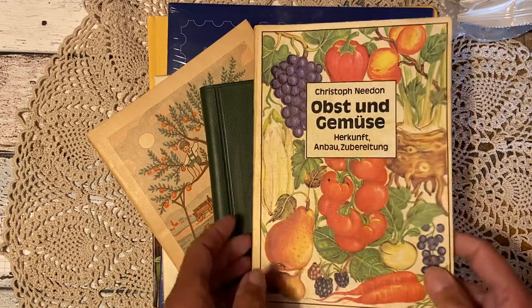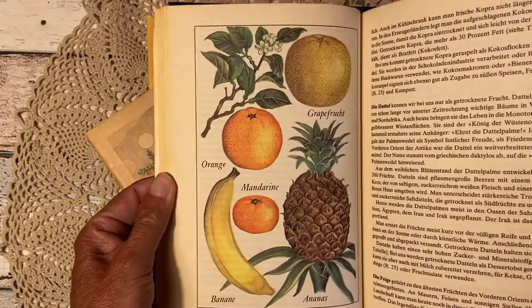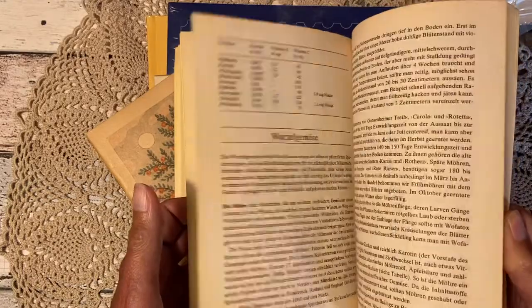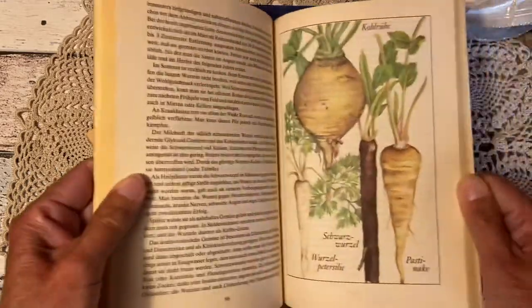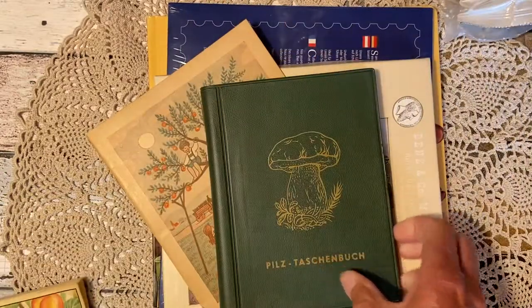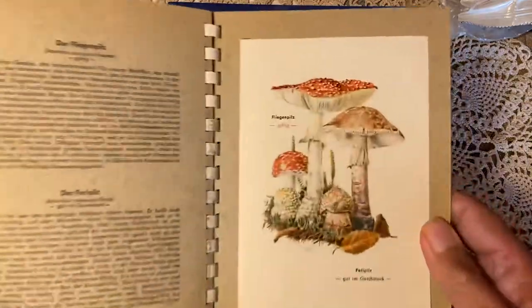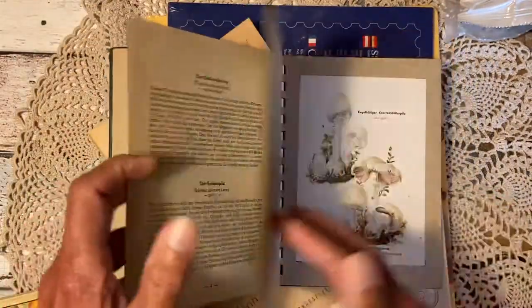I found some books from the flea market. This one is 'Obst und Gemüse' — fruits and vegetables — and it has these nice tables inside. Then we got this one, it's all about mushrooms. The pages are very dirty but it has beautiful pictures of mushrooms, and I thought this might make a nice present for someone who likes mushrooms.